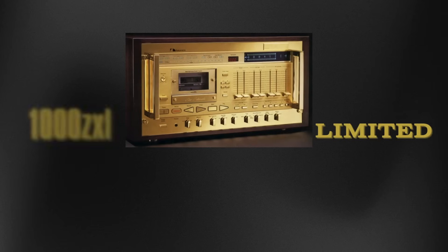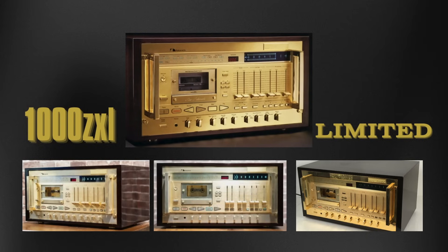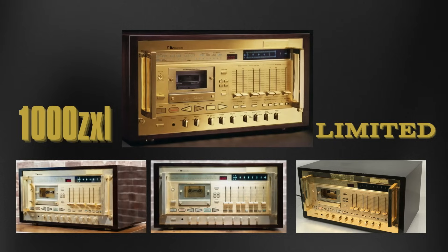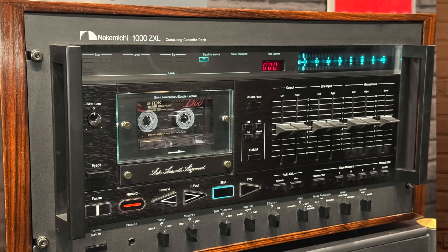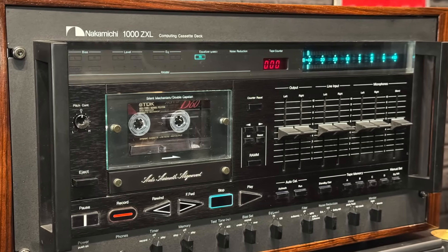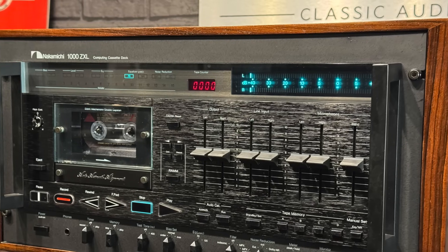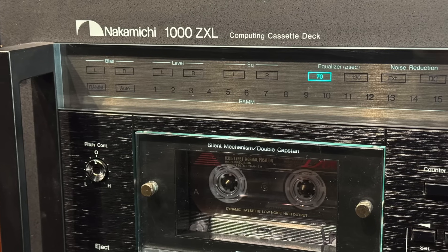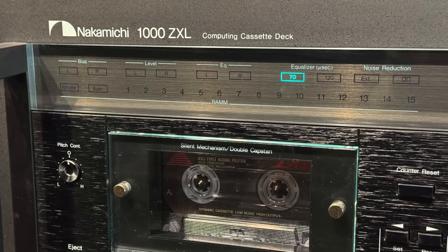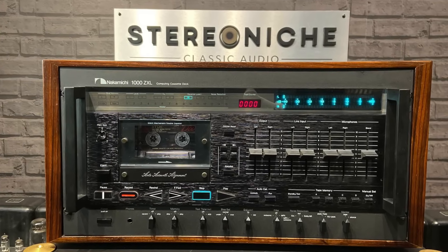For the audiophile seeking the pinnacle of luxury, Nakamichi created the 1000ZXL Limited Edition, adorned in a gold-plated finish — the ultimate combination of form and function, a statement of timeless sophistication. The Nakamichi 1000ZXL is more than a cassette recorder. It's a work of art, a legacy of innovation, and a symbol of excellence — a testament to Nakamichi's unwavering commitment to pushing boundaries and redefining what was possible in audio technology. The Nakamichi 1000ZXL: a cassette recorder in a class by itself.